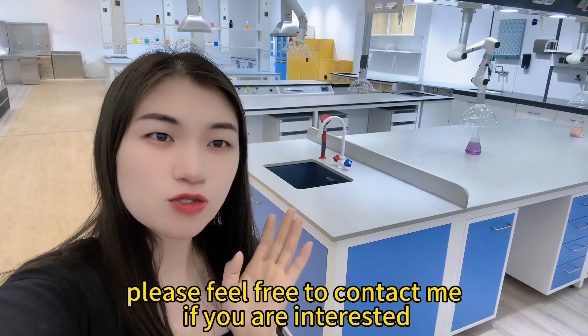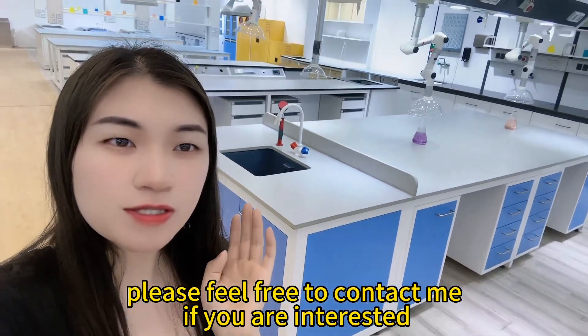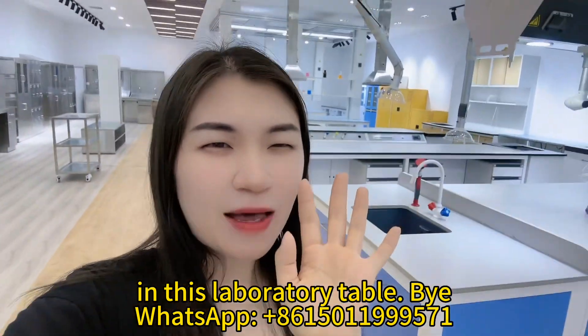Please feel free to contact me if you are interested in this laboratory table. Bye!